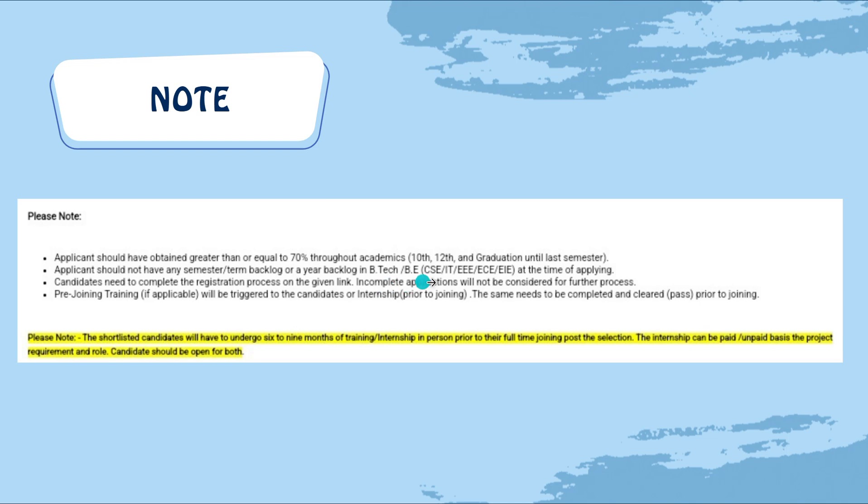The applicant should not have any semester, term, or year backlog in BTech/BE — CSE, IT, ECE, EIE — at the time of applying. Candidates need to complete the registration process on the given link. Incomplete applications will not be considered for further process.